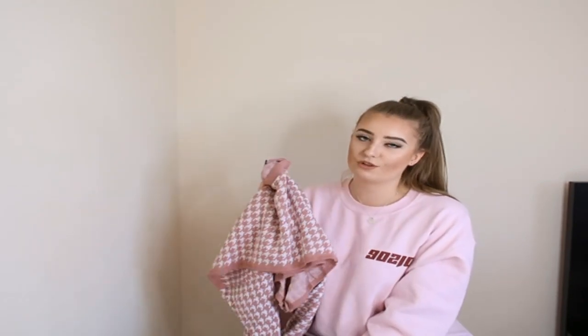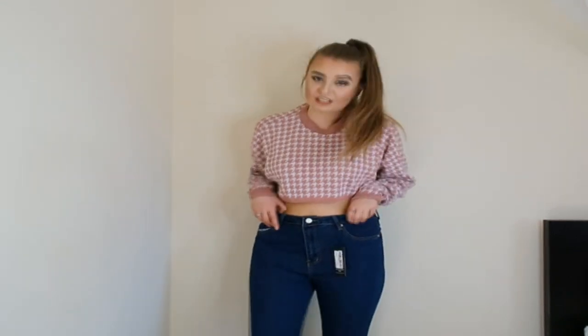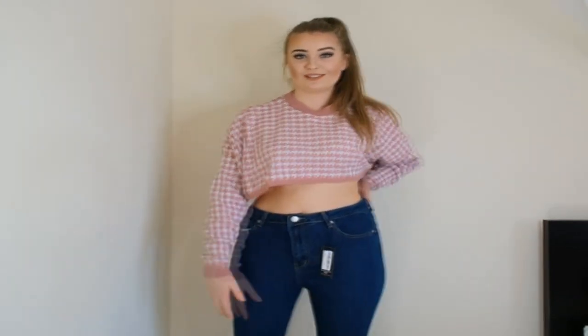Here is the pink cropped jumper. It is actually super cropped — I've pulled it down and pulled up my jeans so you can't really tell, but it is very cropped. I'm not usually too much of a fan of that, but I love a pair of super high-waisted jeans, which the ones I purchased in this haul are, so they actually go really nice together. It's something you can't go wrong with when you don't know what to wear — jumper and jeans, staple piece.